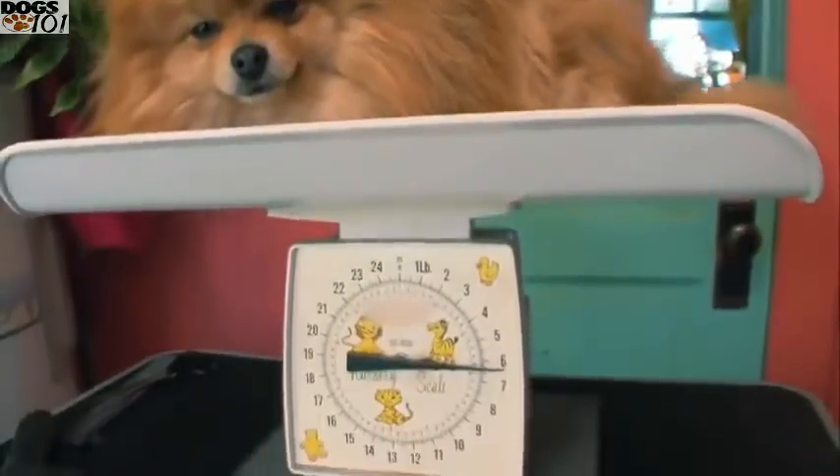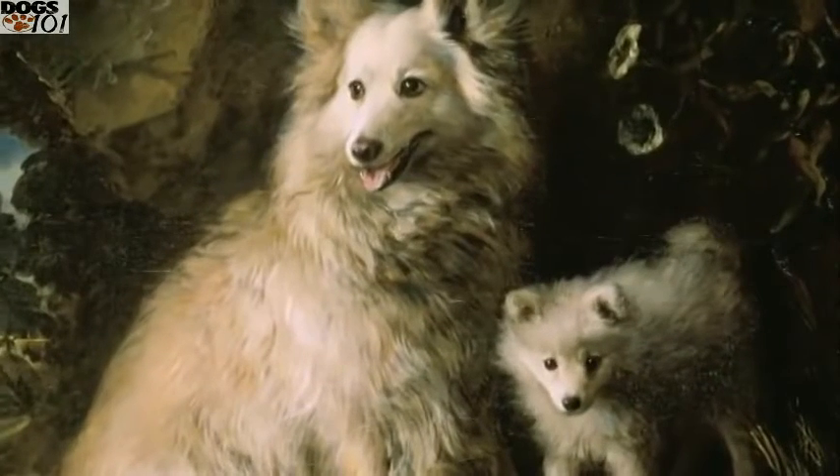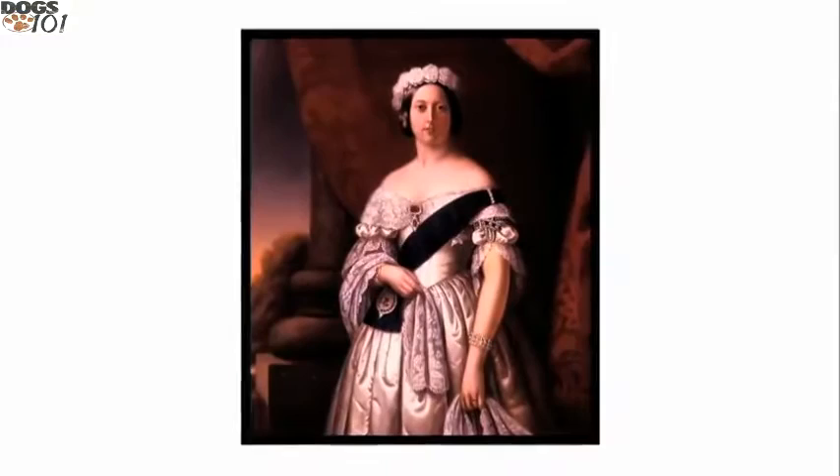Weighing an average four to six pounds, these irresistible little dogs once weighed over seven times that weight. Older Pomeranians were actually about 30 pounds and they were white. That's really a Pomeranian — and then they were bred down to the size you see today. The person responsible for downsizing this dog was England's Queen Victoria.